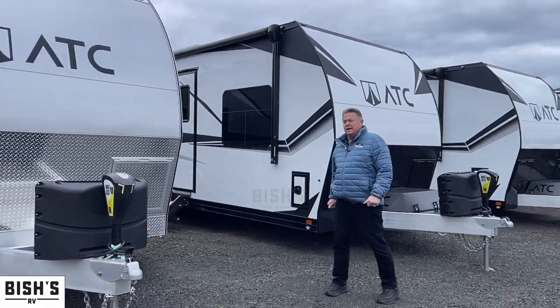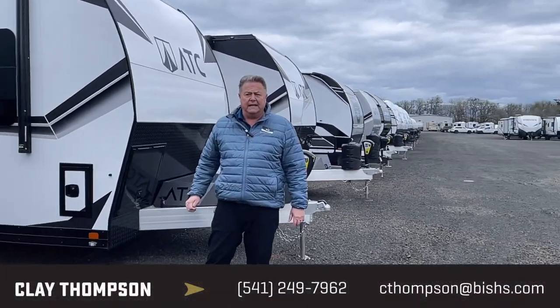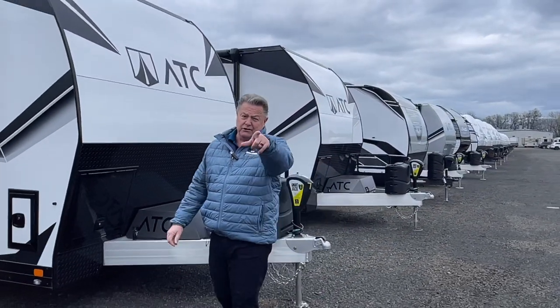If you have any questions, make sure you contact me — Clay Thompson at Bish's RV in Junction City, Oregon, 541-979-1770. Thank you and have a great afternoon. Make sure you call me.